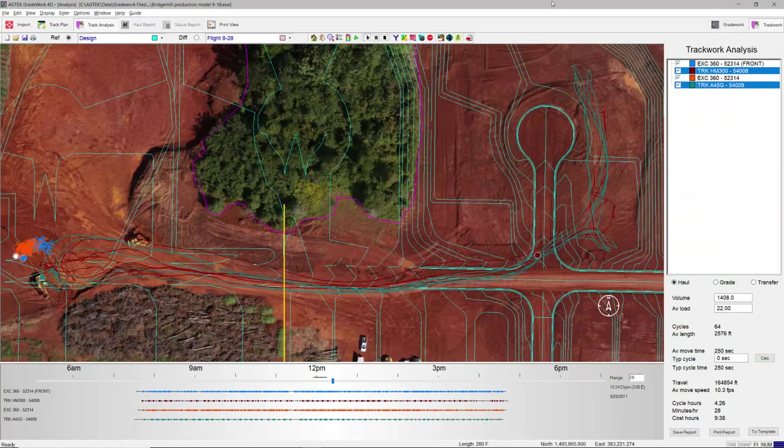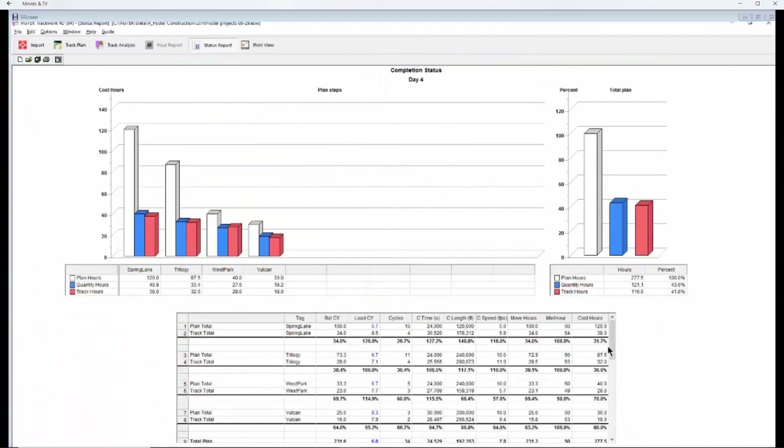During construction, magnetically mounted cell sensors report time and motion for scrapers, dozers, blades, trucks, or other equipment. Comparing cumulative track data to your production model shows percentage of completion, work time remaining, and performance to plan.